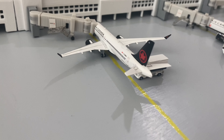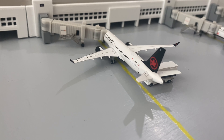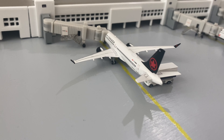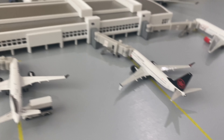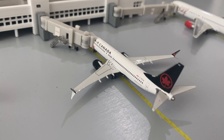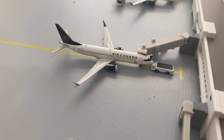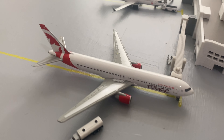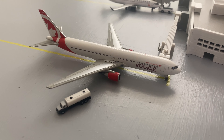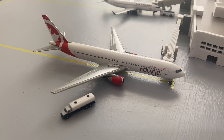Right here at the gate getting catered up, we have an Air Canada Airbus A220 heading out to Boston Logan International Airport. Right next to that we have an Air Canada Boeing 737 MAX 8 that will be pushing back shortly for Calgary. And right next to that we have an Air Canada Rouge Boeing 767-300 heading out to San Diego — it is just getting fueled up right now.